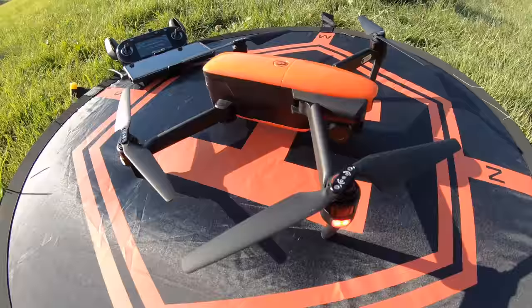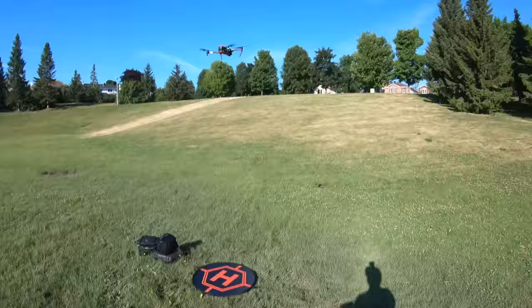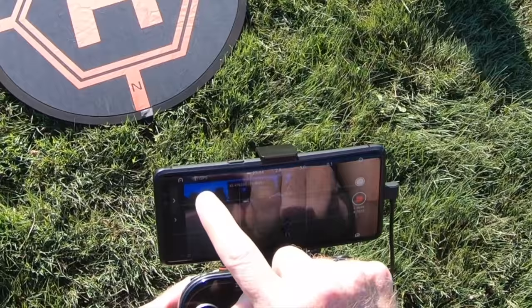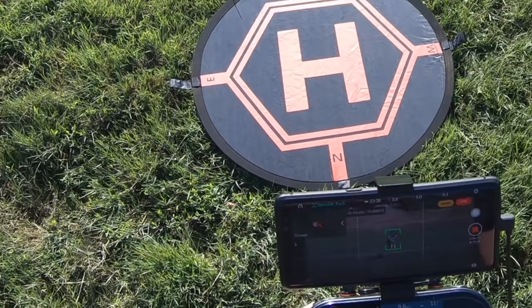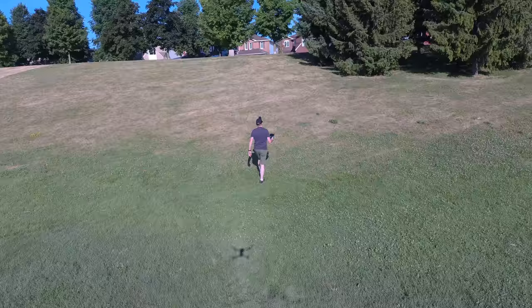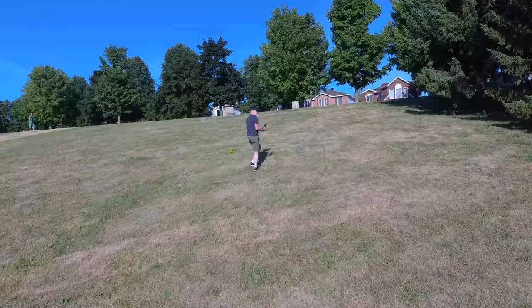Next we have the Autel Evo all set to go. Let's get the Evo up in the air. A little bit more quiet back there now, so we'll try the same thing. I'm going into active track — actually on here they call it dynamic track, same idea. So now it should be following me. If I move, are you going to follow me? Got a big hill here. Let's see Evo if you can come up the hill with me. It says distance, height 2.7 — that's got to go up.